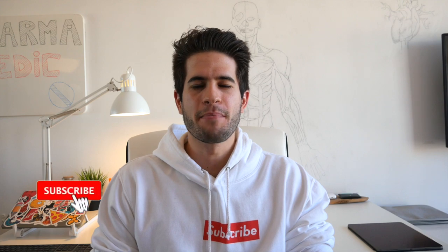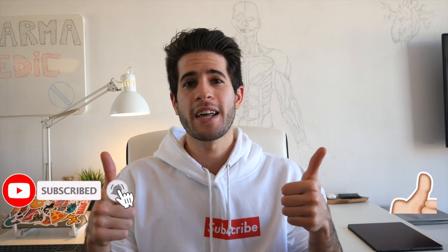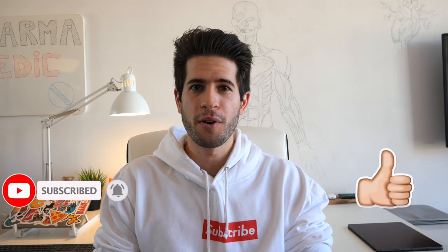Alright guys, and that is it for my desk setup. I hope you've enjoyed this video. Do leave a like and subscribe to my channel if you want to see more videos from me. I'll see you next time. Peace!